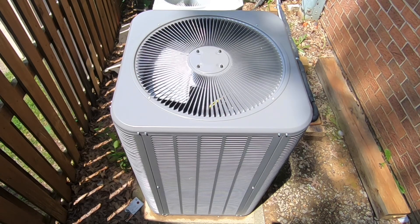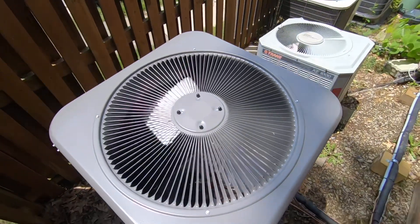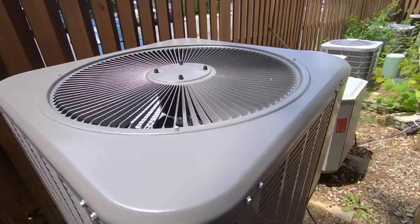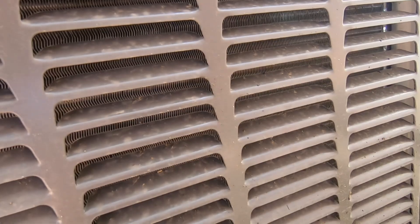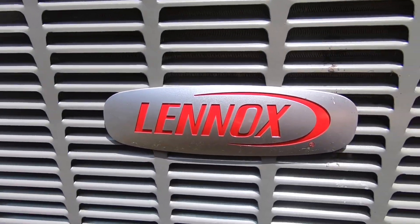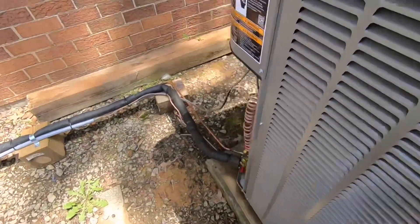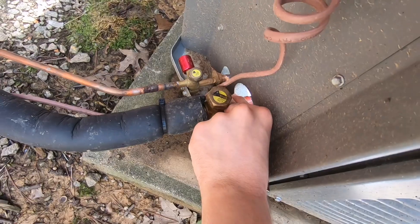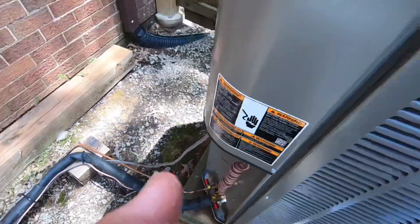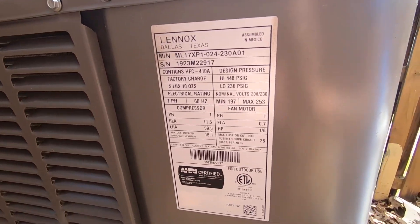Here we go. It's ice cold — it's about outdoor temperature, which is about 85 degrees outside right now. Two ton from 2023.